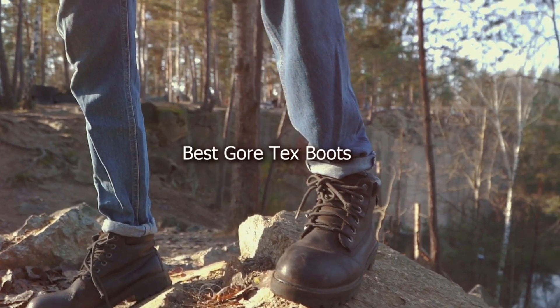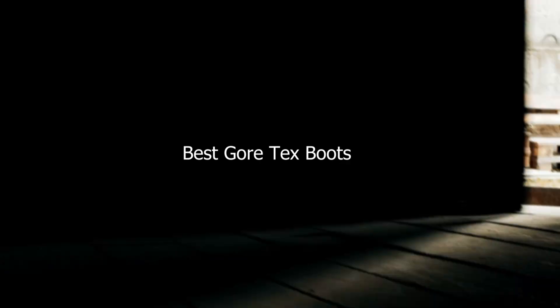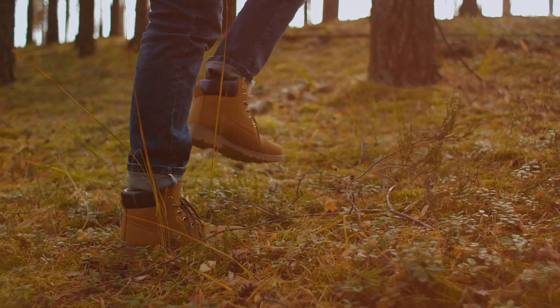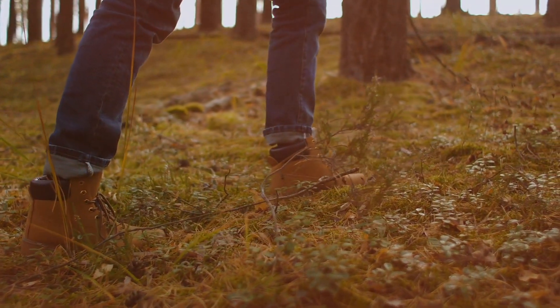In this video, we'll explore the top Gore-Tex boots on the market, diving into their features, durability, and performance. Stay tuned to discover the perfect pair to keep your feet dry and comfortable on any adventure.